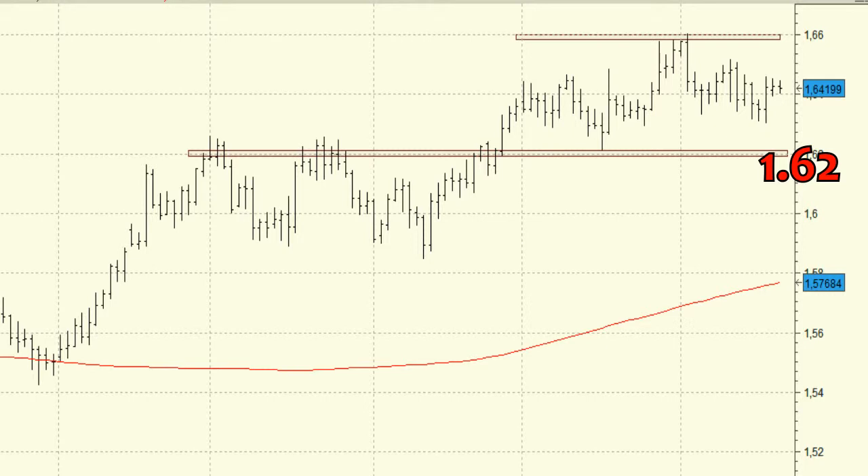The currency has since been in a trading range for the last two months. A bullish signal is needed to confirm the start of a new rally.